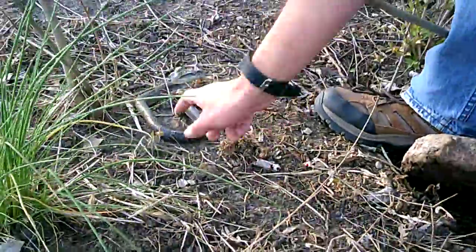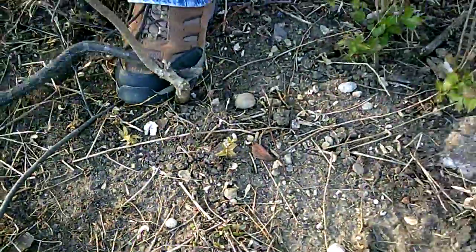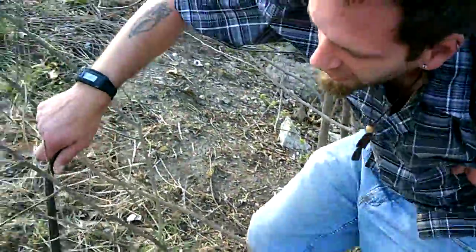And now we're going to just pick him up. Beautiful, beautiful snake. Look at how pretty.